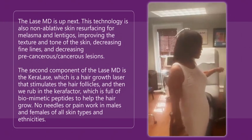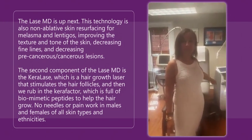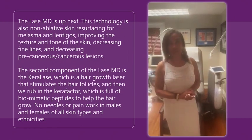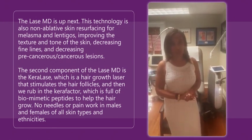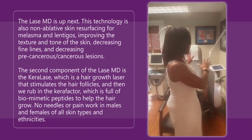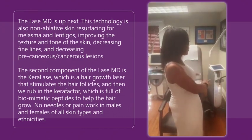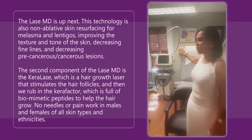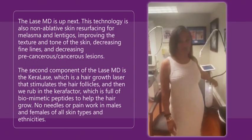The other piece to this machine is the Thulium, the Lase MD, which helps to even out complexions, decrease fine lines and wrinkles, decrease melasma, decrease sunspots, and help with actinic keratoses. So that's all in this machine — facial rejuvenation, hair rejuvenation, more facial. And the Fraxel is facial and body; this one I should say is facial and body also.